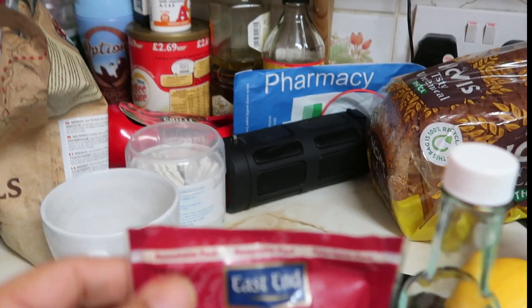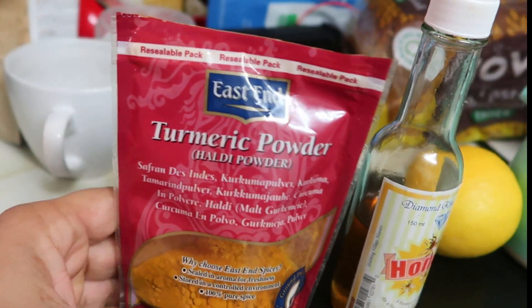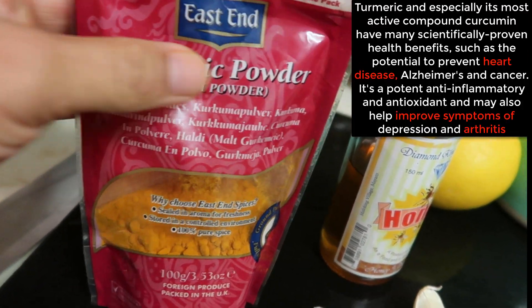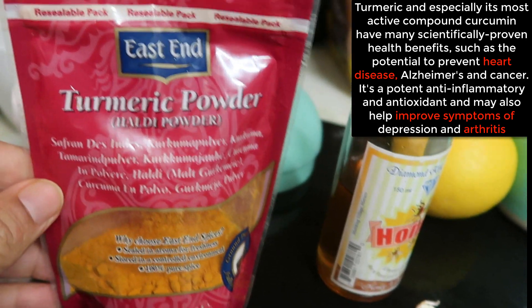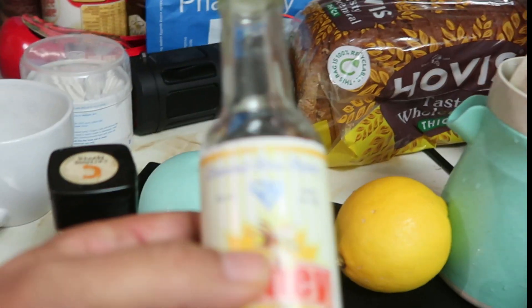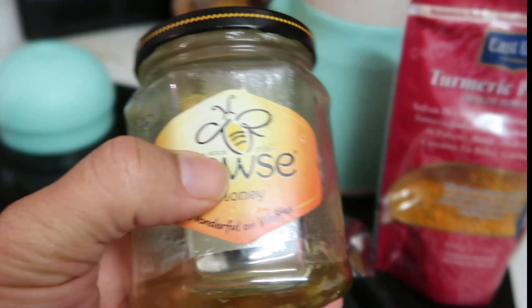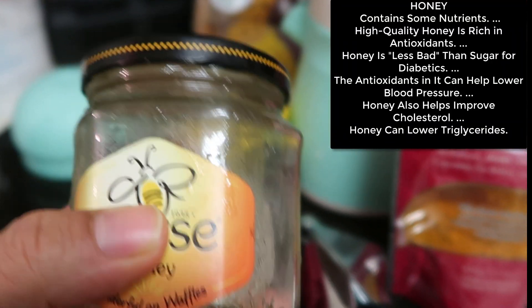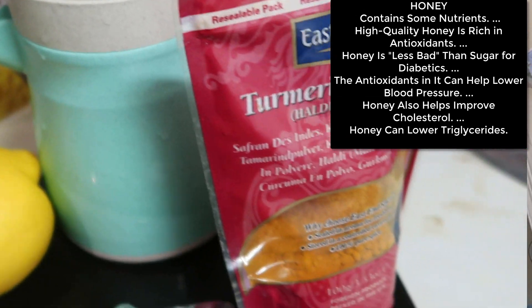So first thing you need is turmeric powder. You can get this from any shop that sells spices — it's quite cheap, a couple of quid. You can also get some honey; it doesn't have to be any specific brand. Honey is good for soothing the throat, it makes the concoction taste a little bit better, and it also has antioxidants.